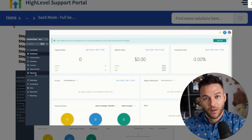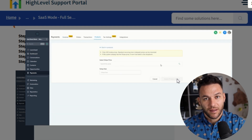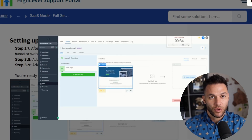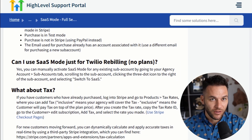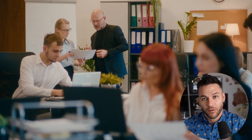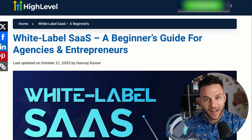Here's how this actually works. HighLevel has something called SaaS mode built right into the platform. When you turn this on, your agency account becomes a white-label software platform — everything gets branded with your company name, your colors, your logo. When your clients log in, they see your brand everywhere, not HighLevel's. This is huge, because now you're not just some agency reselling someone else's tool. You're positioned as the software provider. You become the platform. Clients pay you directly, not HighLevel. You control the pricing, the packaging, everything.